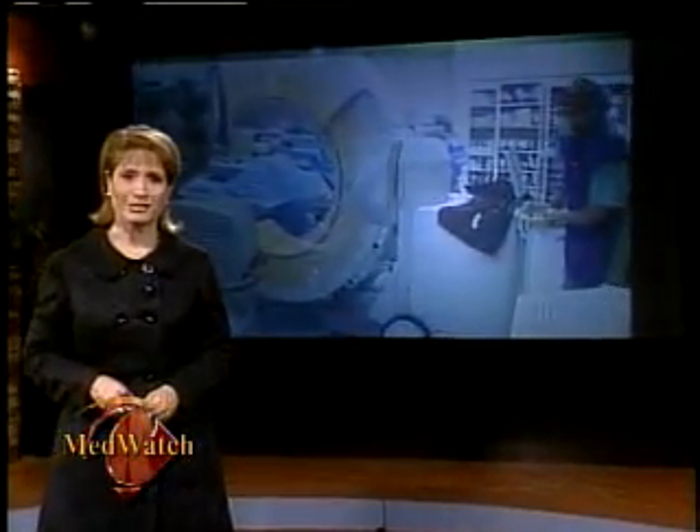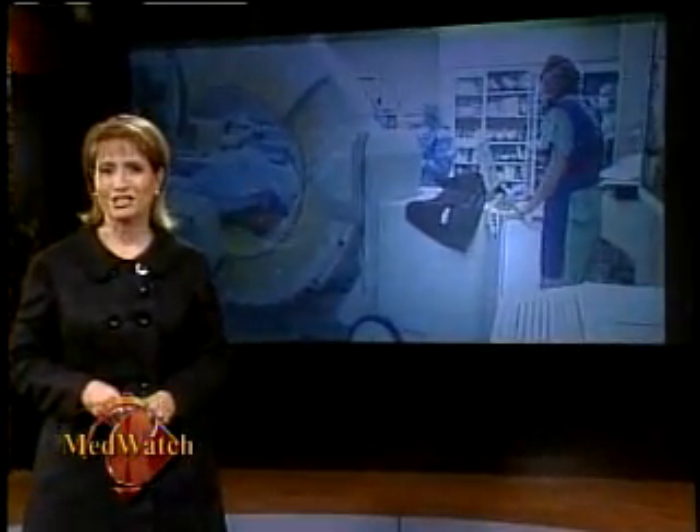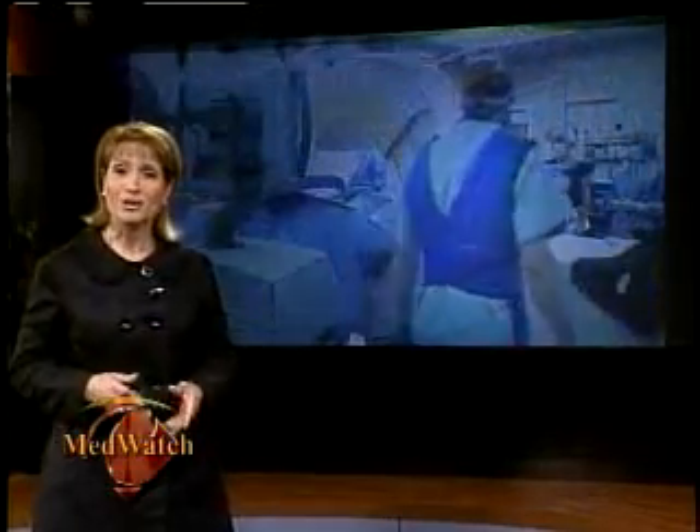Recently, Community Regional Medical Center's doctors, nurses, and technicians completed training on new imaging technology to help treat disorders and diseases of the brain, spine, and nervous system. The equipment is part of a multi-million dollar investment the hospital has made to revolutionize neurosurgery in the Central Valley.